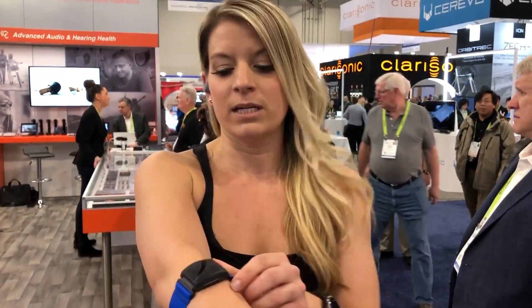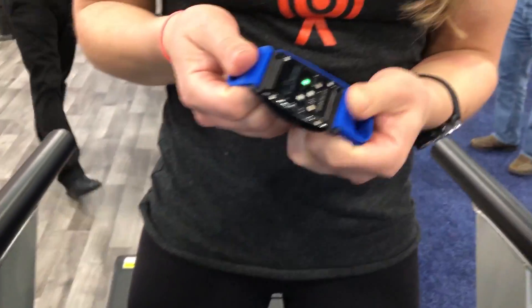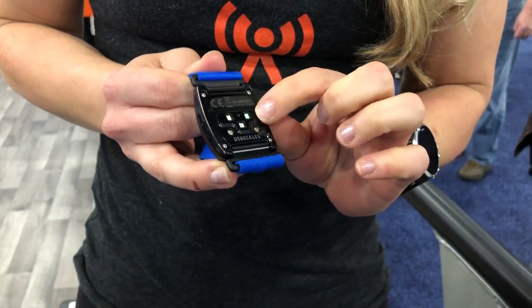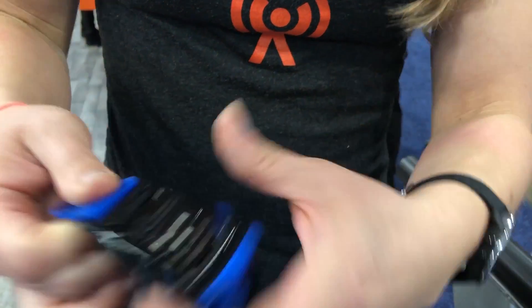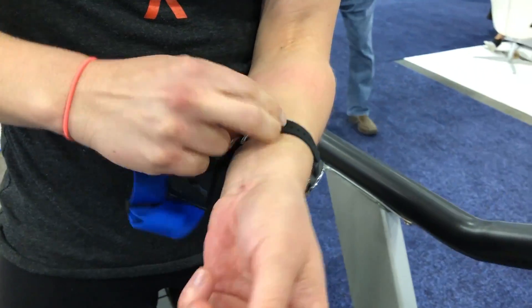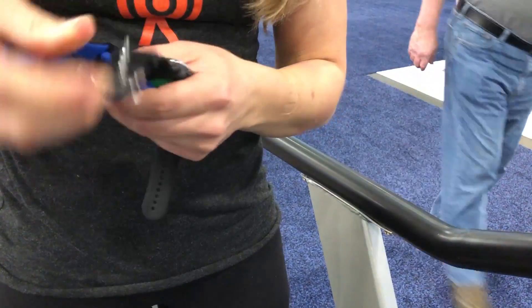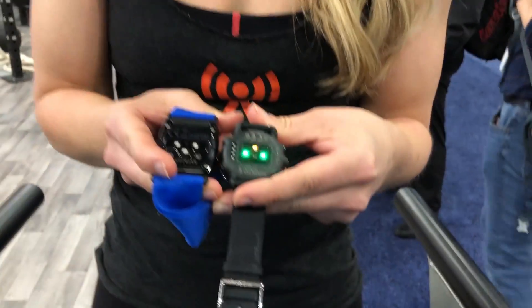Balancel has partnered with a lot of companies. This right here is the Rhythm by Scosche, and this is the sensor that Balancel provided for them. They also have it here in the Suunto watch. Slightly different look to it, but it is the same sensor.